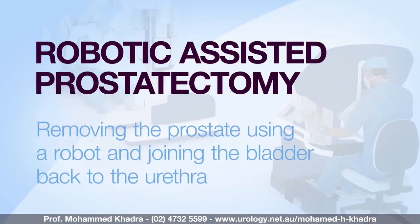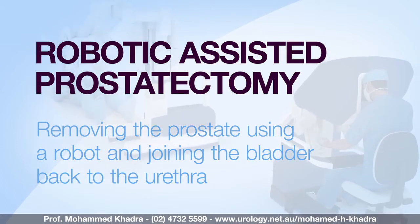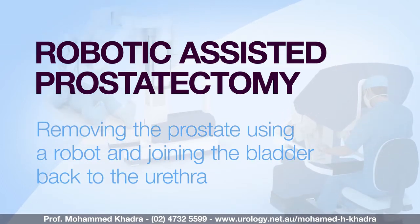Hello, I'm Professor Mohamed Khadra and I'm pleased to present you this video on robotic assisted radical prostatectomy. The aim of this video is to help you understand the operation, its main side effects and to prepare you better for your upcoming surgery. This video is intended to be used in conjunction with the information leaflets you've been provided.